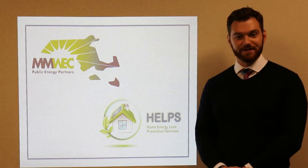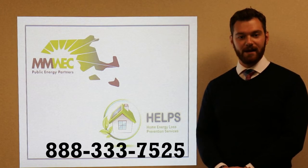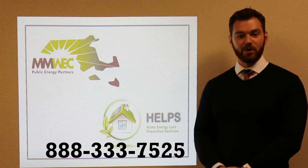Thank you for watching this video on attic insulation. To schedule your free home energy audit, please call 888-333-7525 and visit munihelps.org for information on rebates.